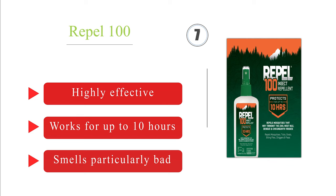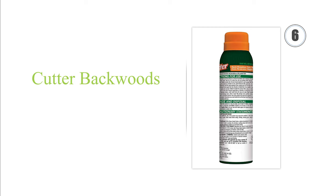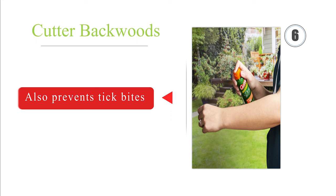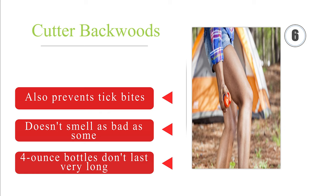Moving up to number 6: ideal for most outdoor activities, Cutter Backwoods lasts for up to 10 hours and keeps working even after you've broken a sweat. It repels multiple varieties of mosquito and is effective in the hottest and most humid climates. It also prevents tick bites and doesn't smell as bad as some. However, the 4-ounce bottles don't last very long.